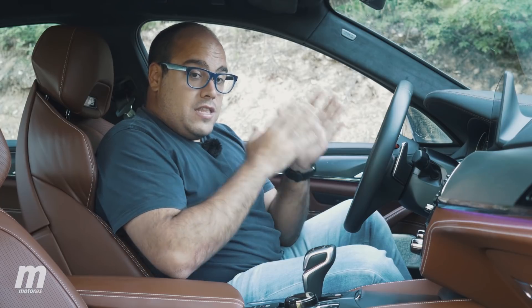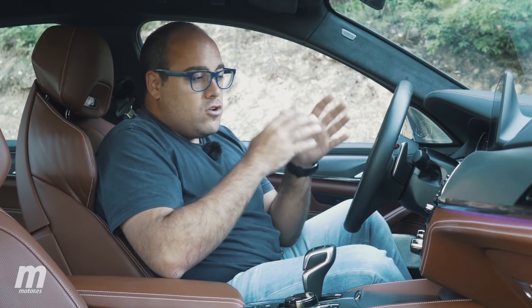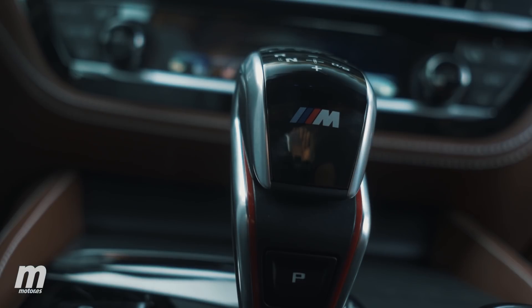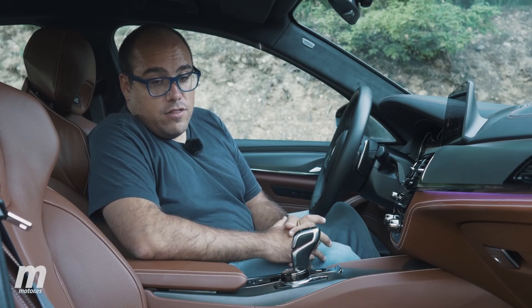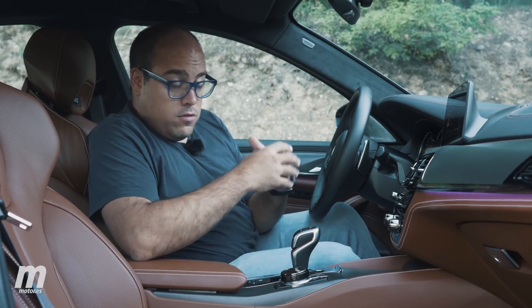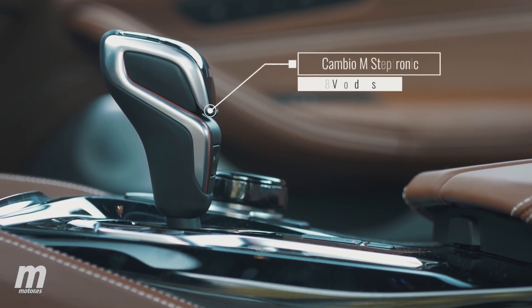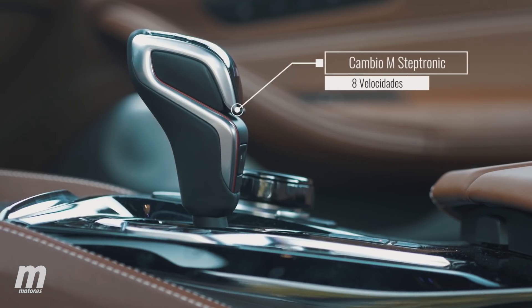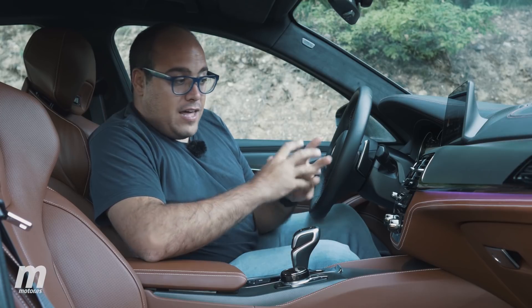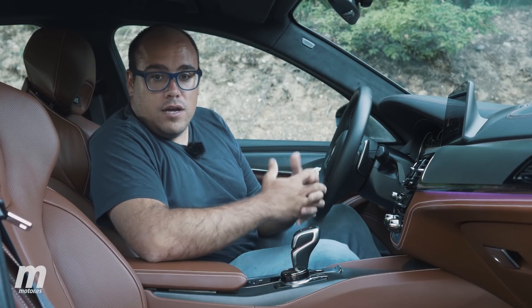Ojo con esto porque suena tan divertido como peligroso, ya que activarlo supone deshacerse de todas las ayudas a la conducción, algo que no sé si me termina de convencer. En cuanto a la caja de cambios, BMW se ha deshecho en esta generación del F90 del cambio M Drive Logic de doble embrague de la generación anterior, conocido por ser poco refinado y poco suave. Su lugar queda ocupado por una caja ZF de convertidor de par de 8 velocidades, que es capaz de aprovechar de forma más eficiente el tremendo par que genera el V8 biturbo, haciendo que el coche sea más suave y más refinado, porque al fin y al cabo estamos hablando de una berlina al uso.